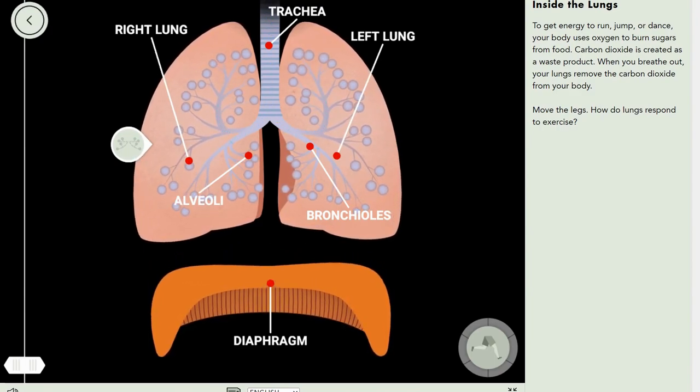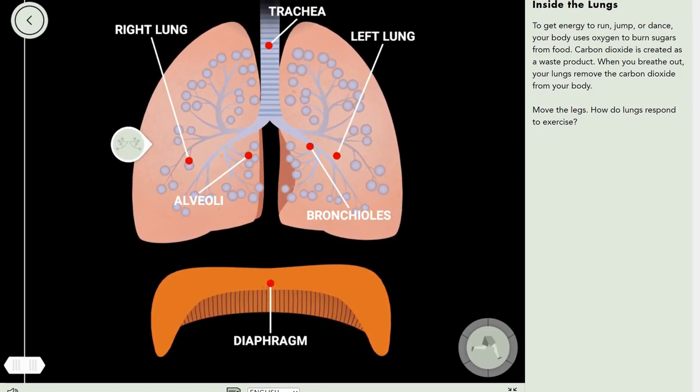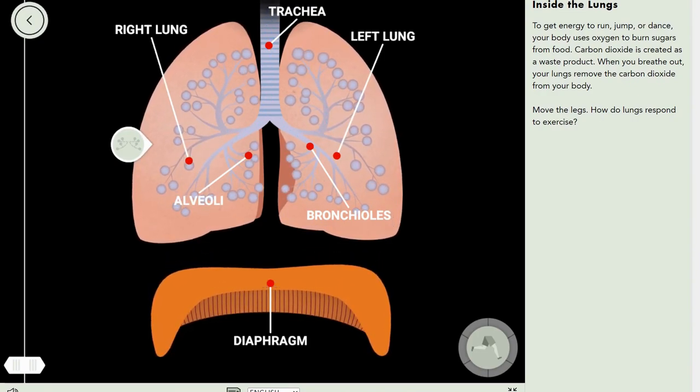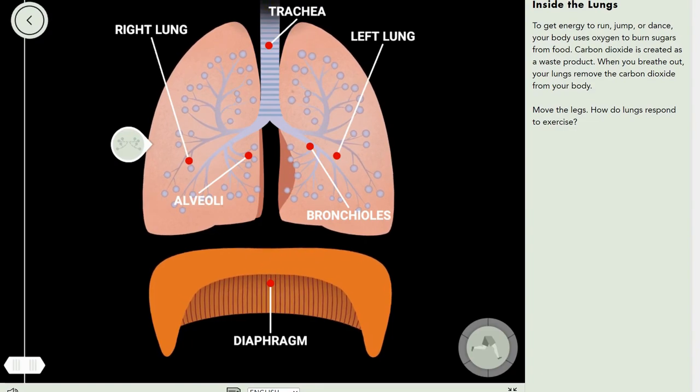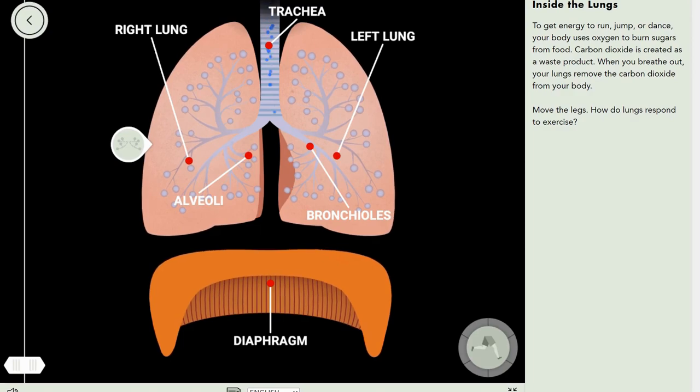Carbon dioxide is created as a waste product when you breathe out. Your lungs remove the carbon dioxide from your body, because you can't have carbon dioxide in your body — that would probably just suffocate you.